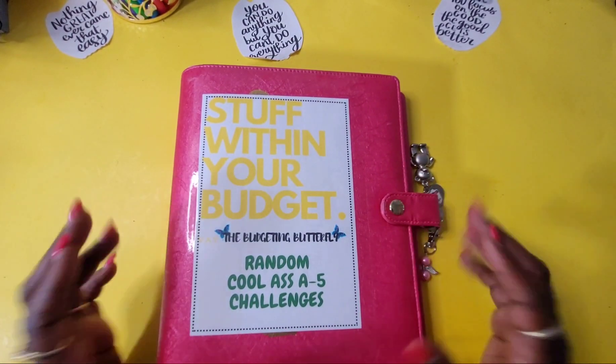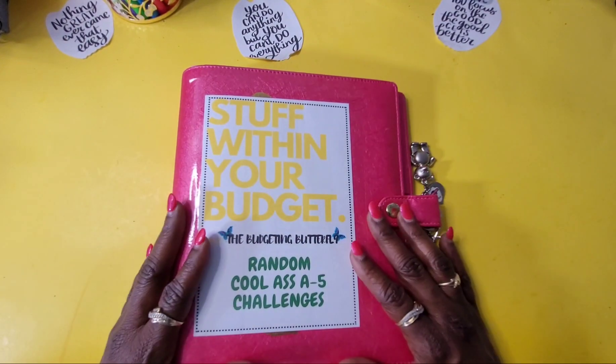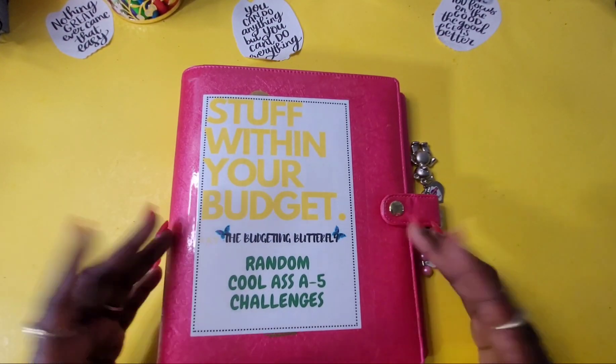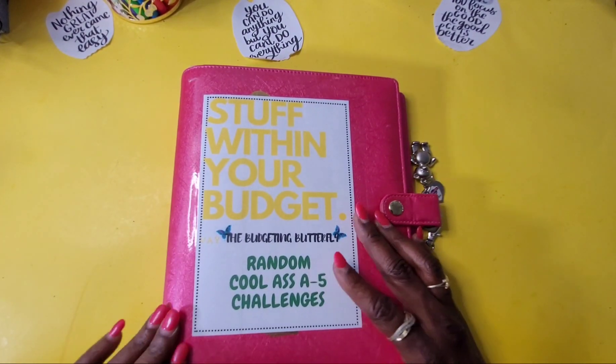Hi guys and welcome back to the lair. I'm Vayn, the Budgeting Butterfly. For the newbies, hello and welcome, and for family members returning, welcome back. I hope you all have been doing well and caught that last video. I'm just going to jump right into this because it's late and I want to get this out to you guys.